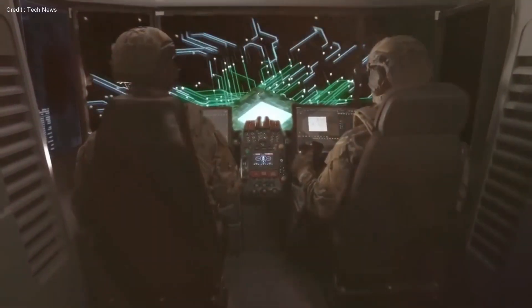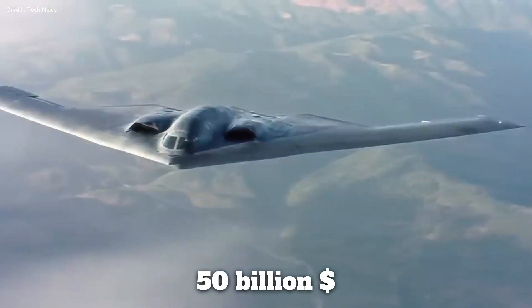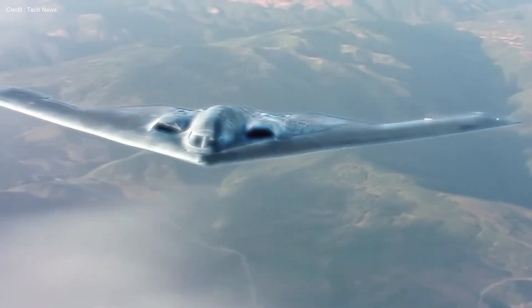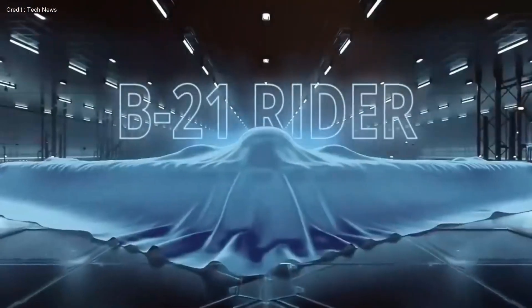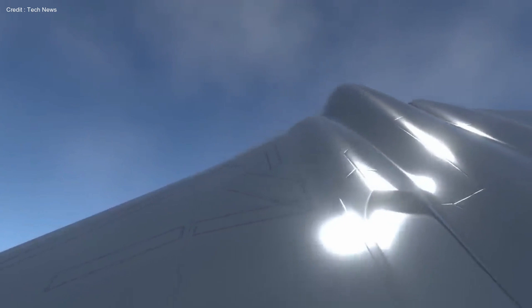This AI-driven marvel, crafted over three decades at a staggering cost of $50 billion, soars at an astounding 685 miles per hour, remaining invisible to radar while its laser systems serve as an impenetrable shield against threats. Stay tuned as we navigate its advanced weaponry, from precision-guided homing bombs to earth-shattering carpet bombings.